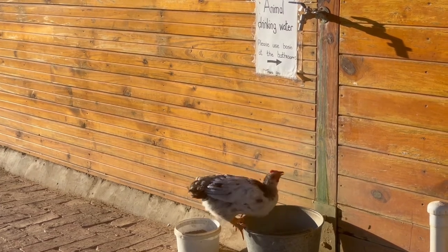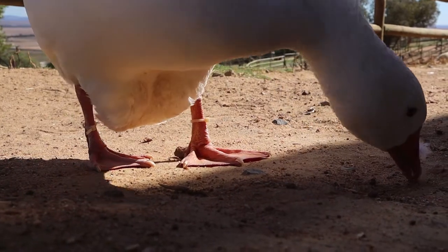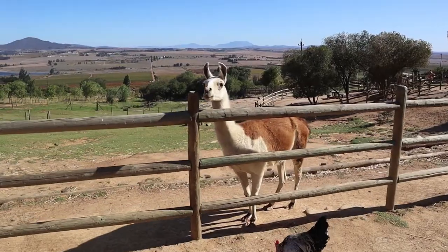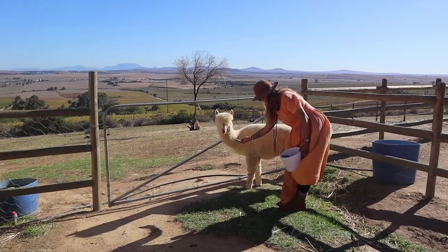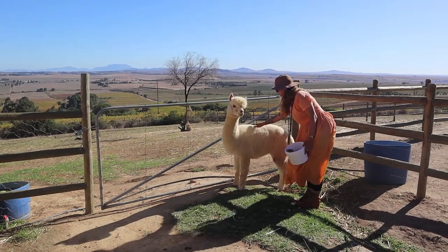Our biggest piece of advice when visiting would be to leave yourself ample time to explore and experience the world through the eyes of a child. We found that one can easily lose track of time when having this much fun. The Alpaca Loom is just one of the many must-visit locations if you're ever in Paarl. We highly recommend a visit to this affordable and family-friendly activity — a trip here is guaranteed to leave a smile on everyone's faces.